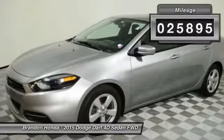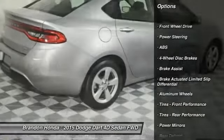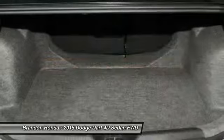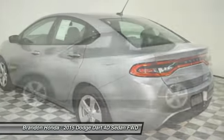Here are some of this vehicle's great options: keyless entry, traction control, steering wheel audio controls, anti-lock braking system, stability control, Bluetooth, power steering, adjustable steering wheel, driver airbag, and four-wheel disc brakes.